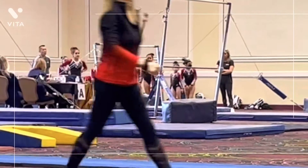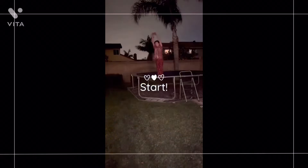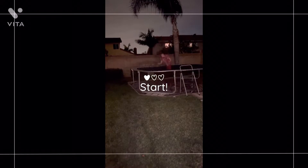Hi guys, it's Anna, welcome to my YouTube channel. I know my hair is a mess, but today is a getting-ready-with-me for school.